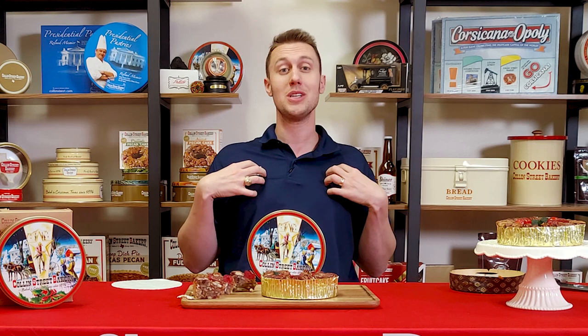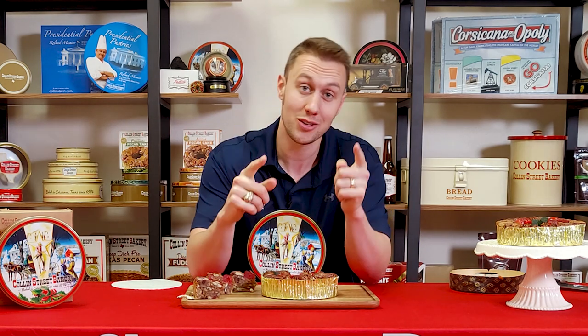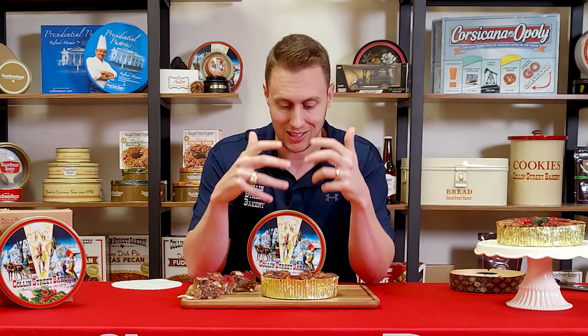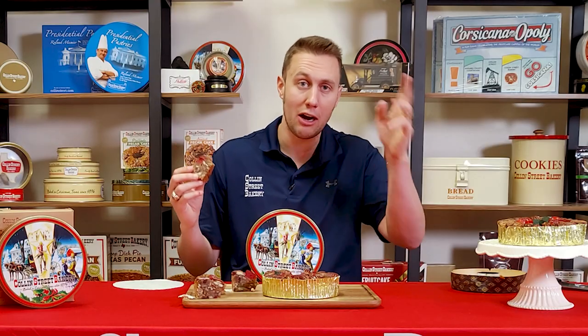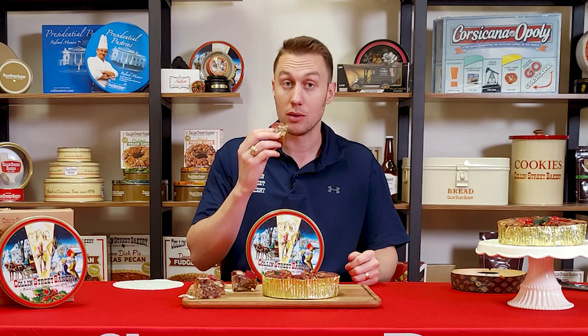So why do we do what we do? Because we love bonding friends and families across generations. We are honored to be a part of your Christmas story, and we are honored to get to do this for you and with you. From Collins Street Bakery, Thomas Wingat signing off — thank you guys for joining us and we will see you soon.